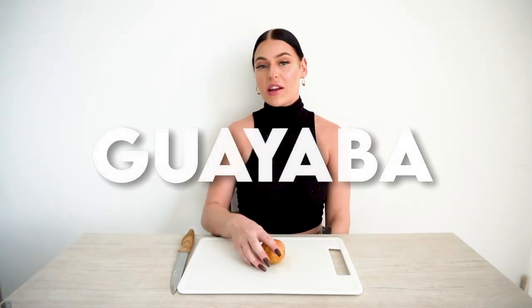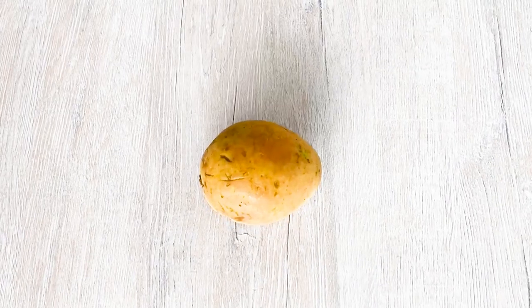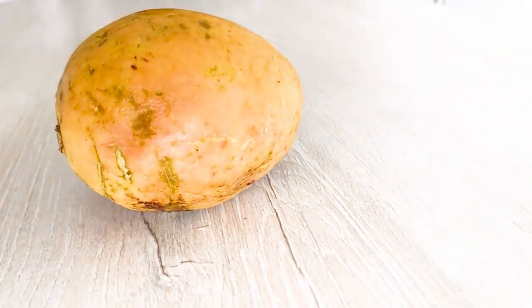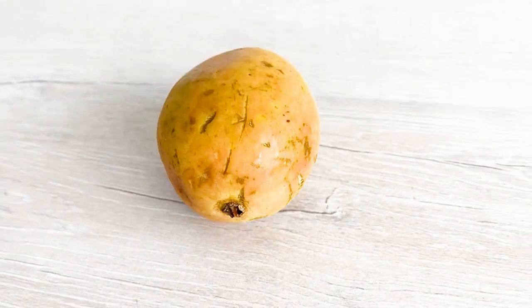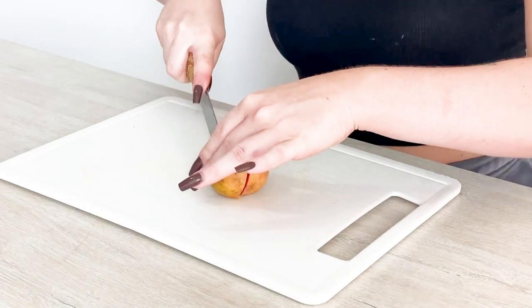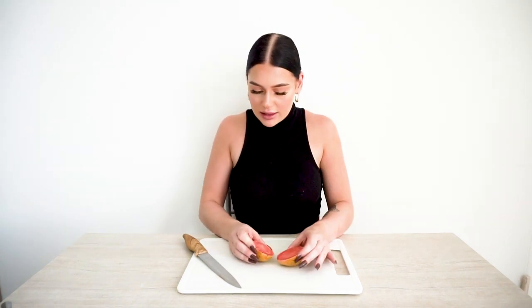The next fruit we have here is a guajaba, or guava. I've actually never had this before but I've always wanted to try it. The guajaba looks like a small green pear, but if you cut it open you find a gorgeous pink interior that is fragrant and firm. There are little hard seeds within the flesh, but they're edible too. Wow, so pretty — you wouldn't think so with that exterior, but it smells amazing — sweet and tart.